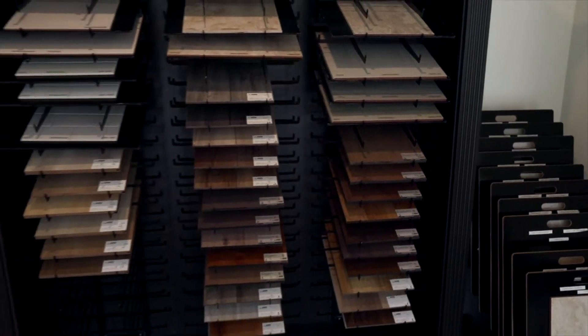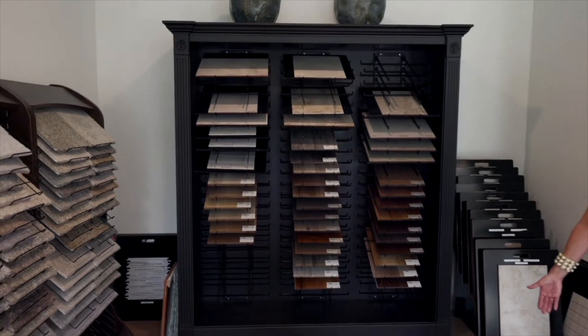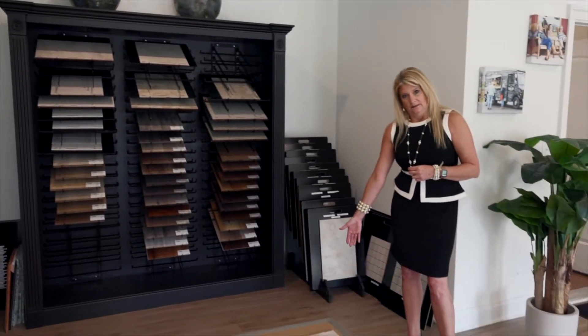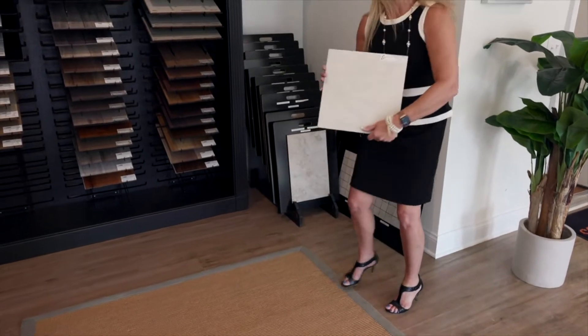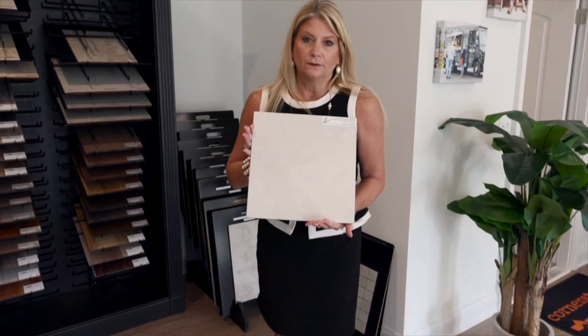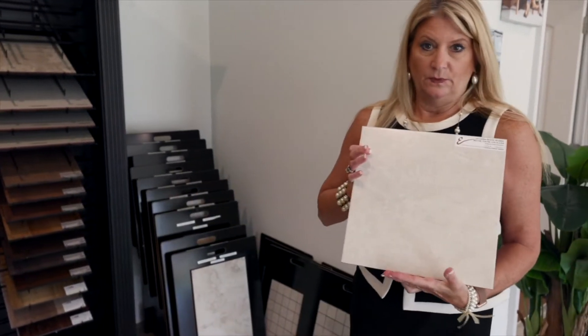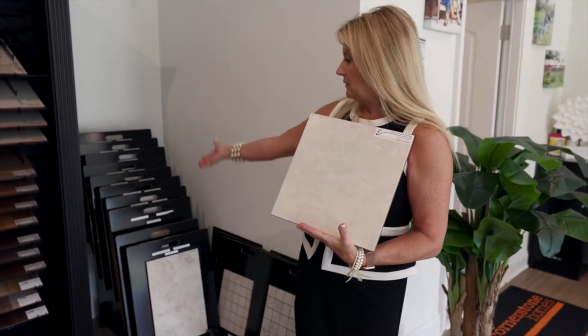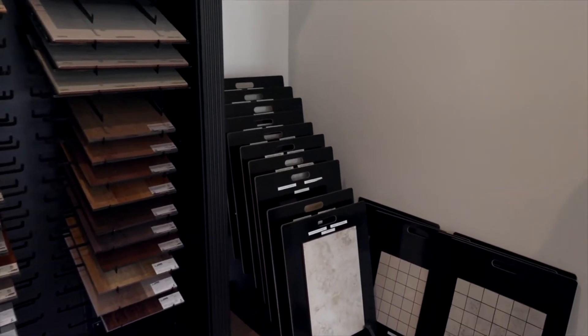As far as our bathrooms go, all of our master baths are going to come standard with this tile here. This tile comes standard in the master bathroom on your floors and on your shower walls. Of course we've always got upgrades — you can upgrade to elongated tile, and we've got a huge selection of tiles you could choose from.